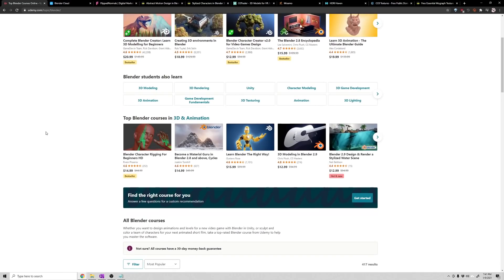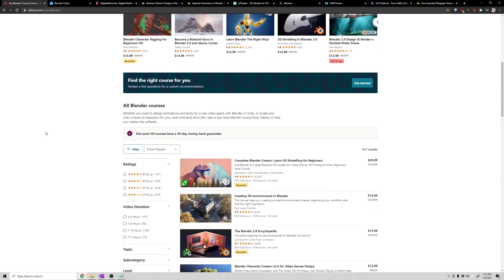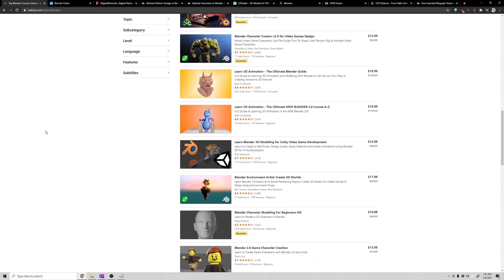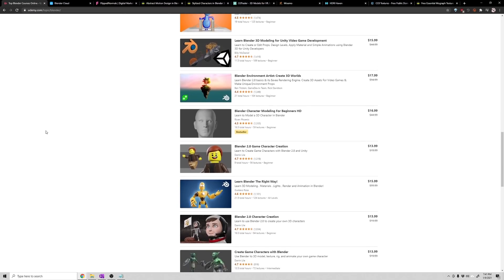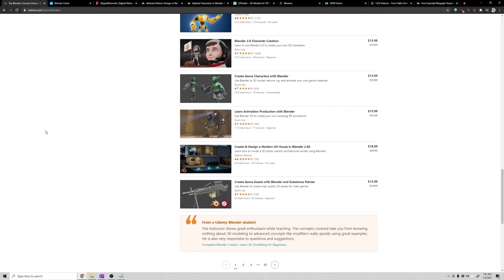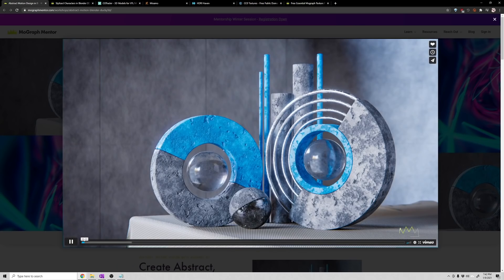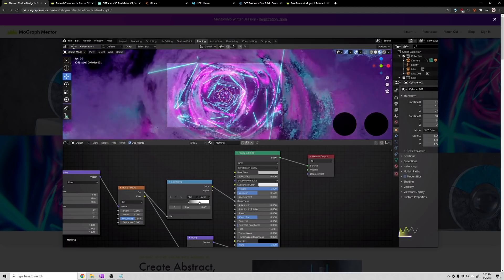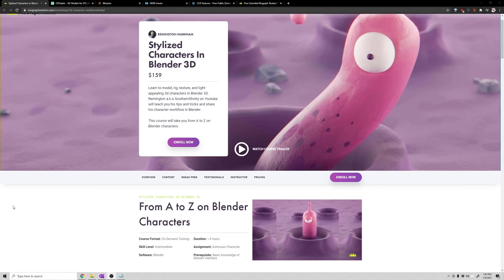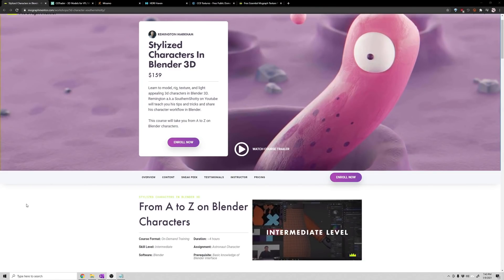Udemy is another Skillshare-like resource with extremely long and deep courses. They're not great if you're impatient, but they go very in-depth and are a great resource if you're looking to learn Blender thoroughly. Mograph Mentor — another self-plug — is where Ducky 3D and I have courses aimed at intermediate users covering rigging and abstract renders.